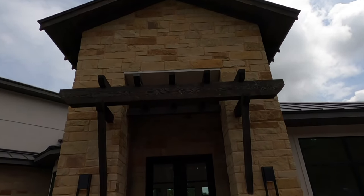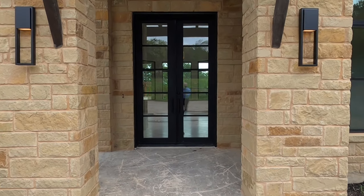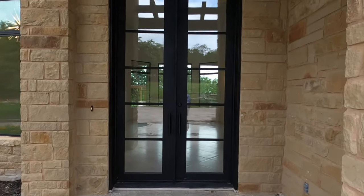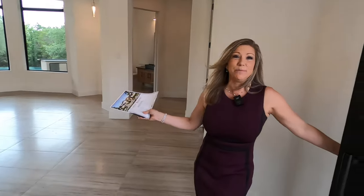We do have a Diamante sales rep who is going to give us our own personal guided tour of this beautiful home. Hello Jennifer! Welcome to this beautiful, luxurious Diamante home. Would you like to tell us more about the house? Sure — tell us about the house, and then we'll go on the tour.